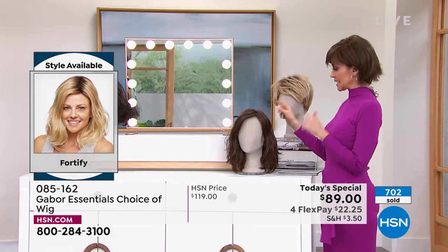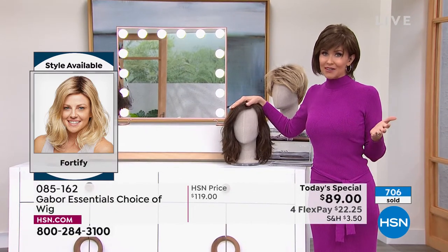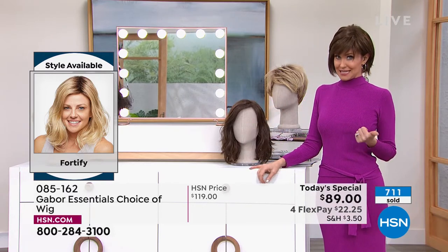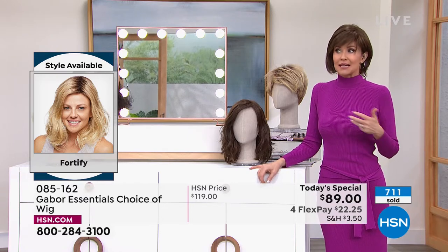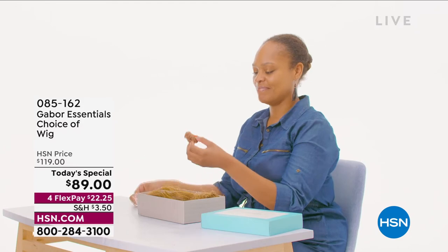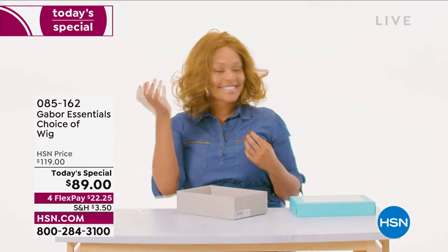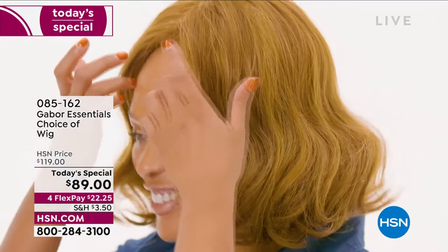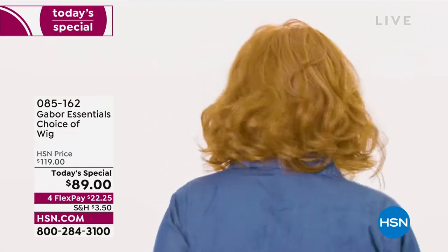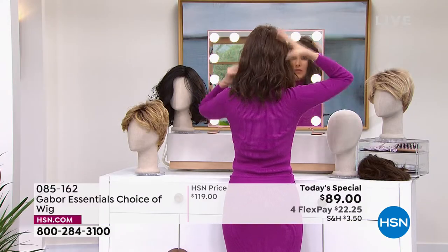If you love Gabor, we welcome your phone calls. Every style we bring in is always a customer pick because it's easy, the quality is incredible, you rake in the compliments, they're so comfortable and so easy to get a brand new style. I'm going to pop on the Fortify. Our gorgeous model here is wearing the Exhilaration, which is coming up in just a little bit. You can always go to hsn.com and shop ahead before everybody else sees it. The Exhilaration is another long style designed specifically for our multicultural clients.